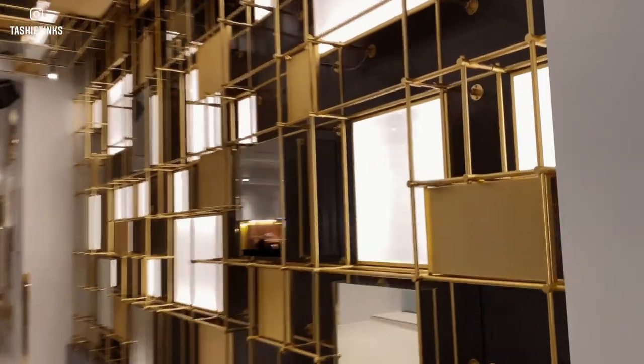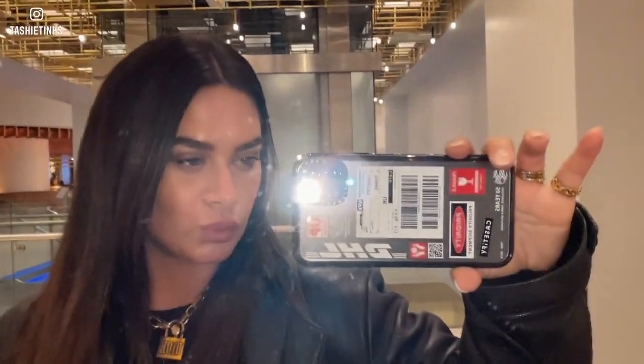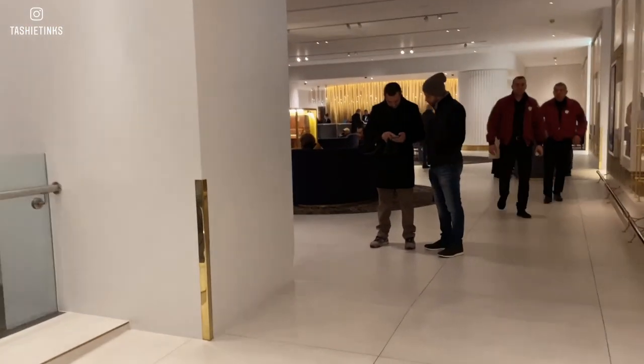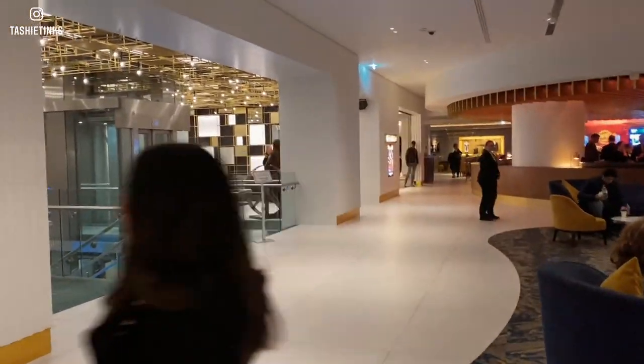This is our hotel where we are staying - at the Hard Rock. It's quite cool. I'm not sure why my flash is on. I don't know why that just came on. I think it's quite new, the Hard Rock here.